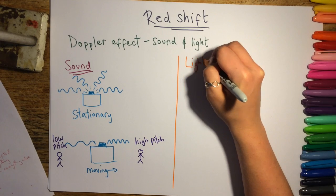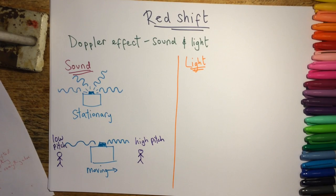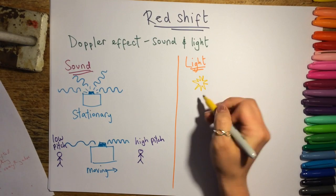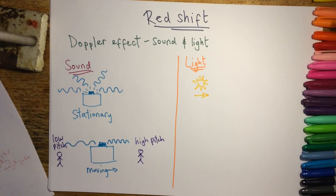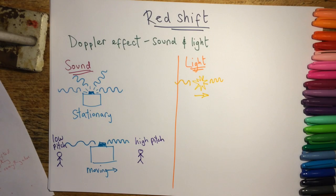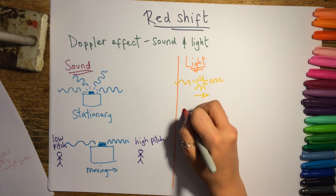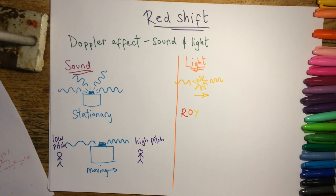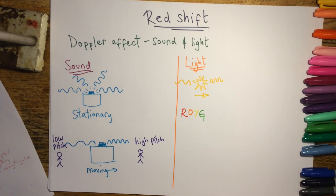Now if we think about how this applies to light, we can see how it relates to redshift. If we consider a light source moving to the right of the diagram, the waves bunch up on one side and stretch out on the other. To understand how this affects our perception of light, we need to think back to the colour spectrum and good old Roy G. Biv.